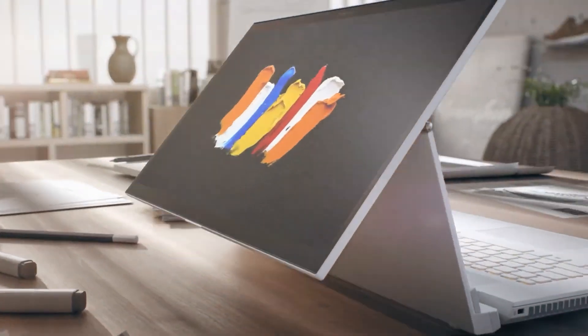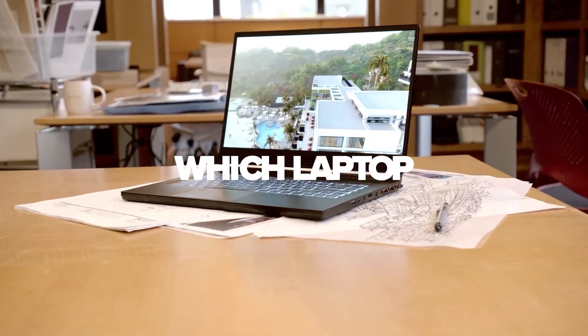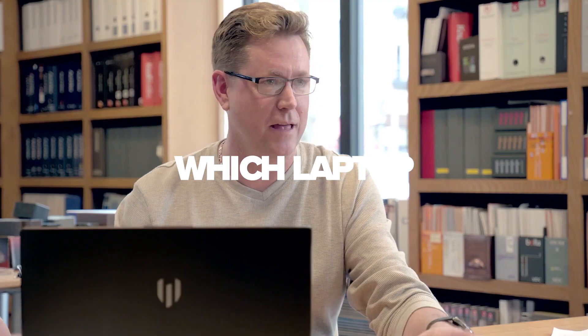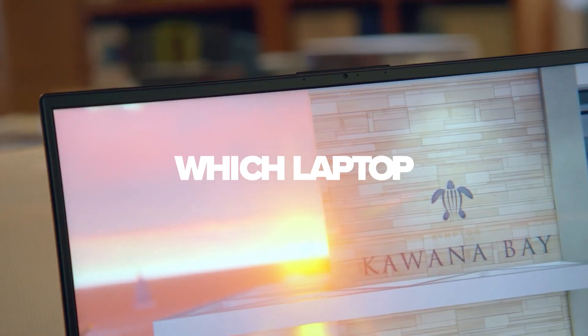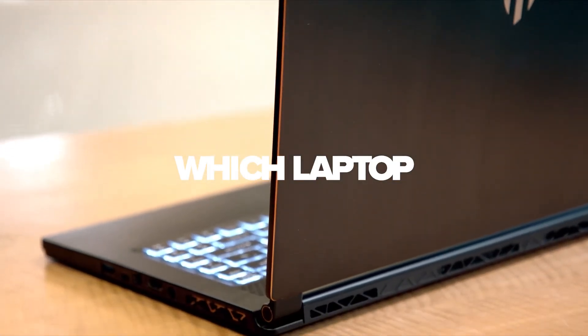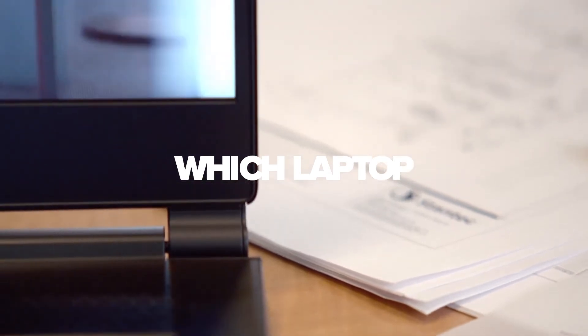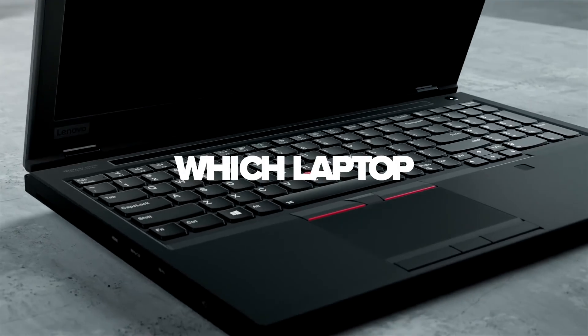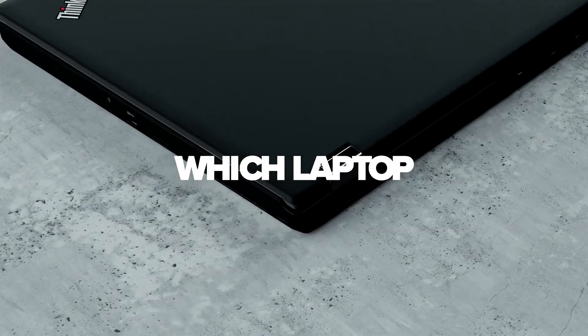The speed of this machine is truly exceptional. That wraps up the list of the best laptops for architects and engineers using AutoCAD in 2021. Ask your questions in the comments, and the product links are in the description, which will answer your tech spec questions even faster. Remember to hit like and subscribe, and comment your favourite from the list to have your comment pinned. Thanks for watching Which Laptop!